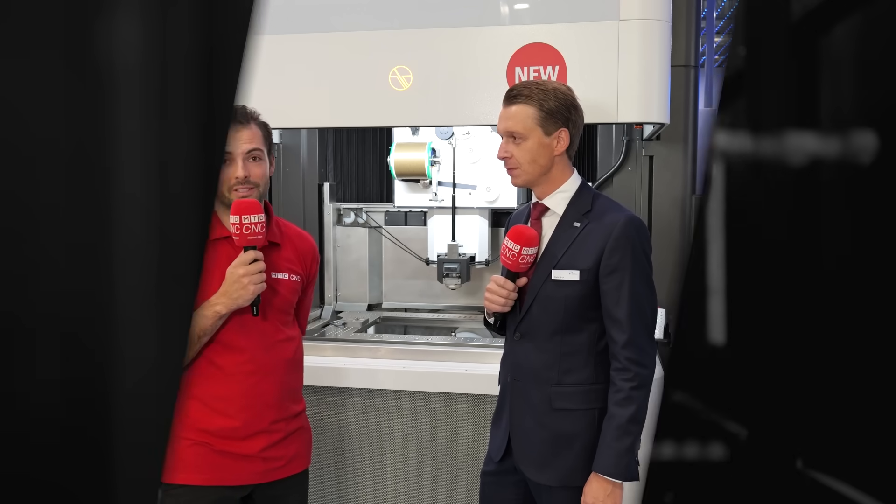So it's a partnership between United Machining and System 3R. If you want to deal with microns, automate it across wire EDM, sinker EDM, machining, and now laser — there are only a few people to come to, and one of them is United Machining.